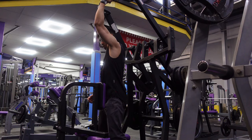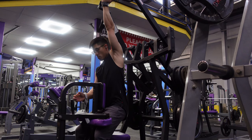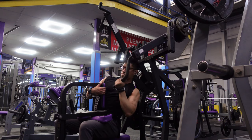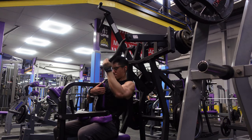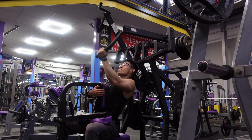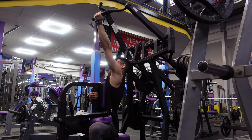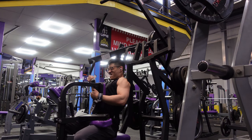Now we've done a row and a pulldown, we're going to some single-sided exercises. This is an underhand pulldown — I'm doing one side at a time. I really like this because it allows me to lean to one side and really hit that lat and shorten it. If you have imbalances or a bit of curvature in your spine, doing single-sided exercises like this is really important, particularly for the lats, to make sure things are contracting correctly.